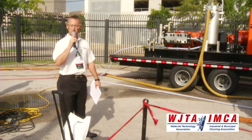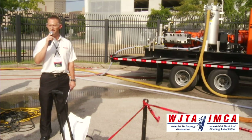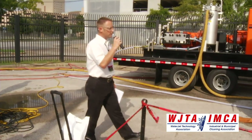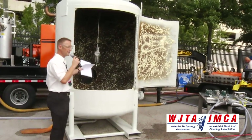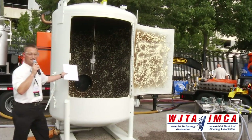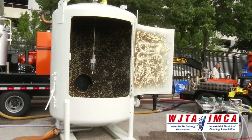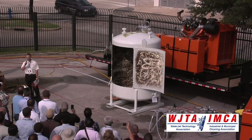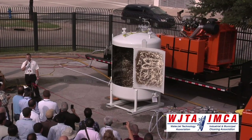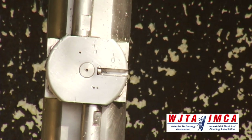We also have a 10,000 PSI version of that exact same valve rated for up to 330 gallons per minute. One of the other new tools you can see is this new 3D head inside this test tank. This is an NLB 3760-50, or as we affectionately refer to it, the Torrent 50. It is an all-new, high-flow, high-horsepower 3D tool from NLB.